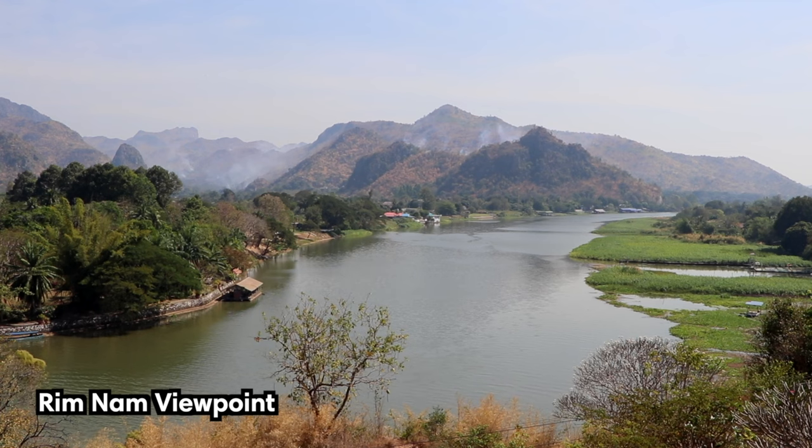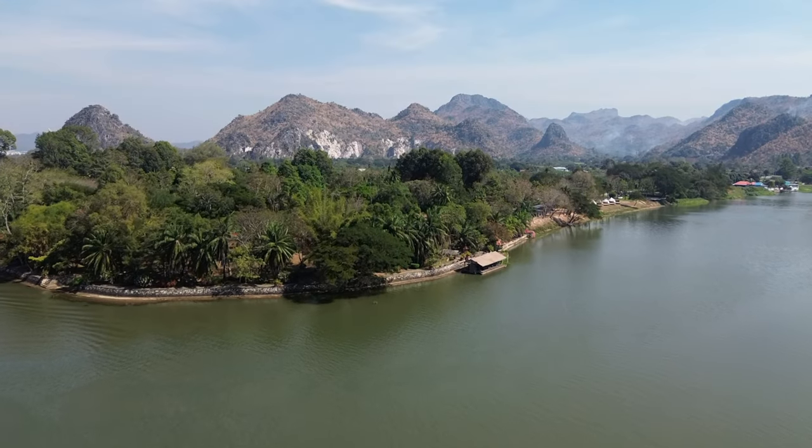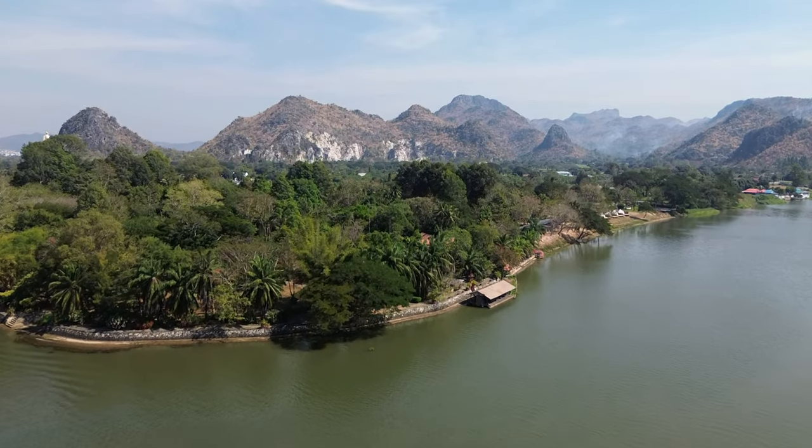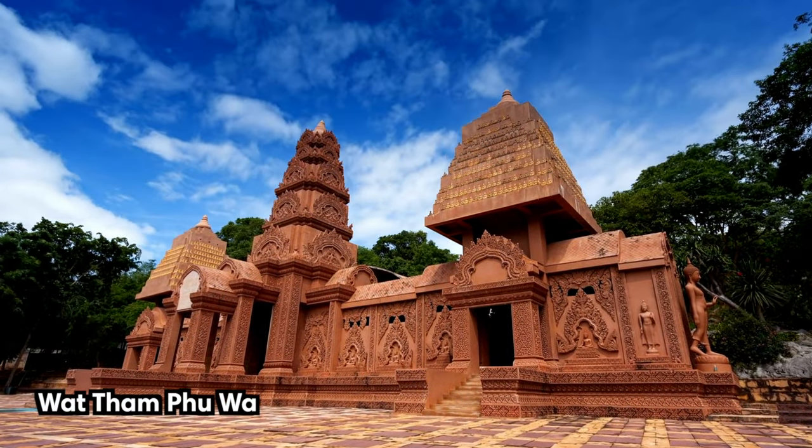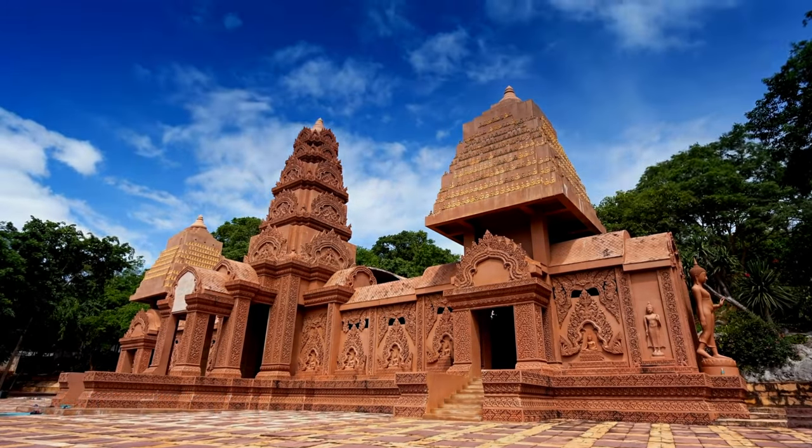After visiting the temple, you can walk down the road and take in a beautiful view of the river and mountain scenery. And if you can't get enough of the cave temples, there's also another one situated 15 kilometers, or 9.3 miles, to the west.